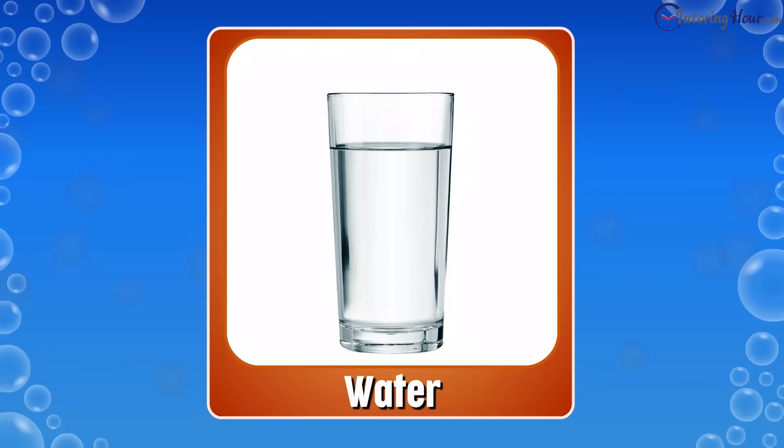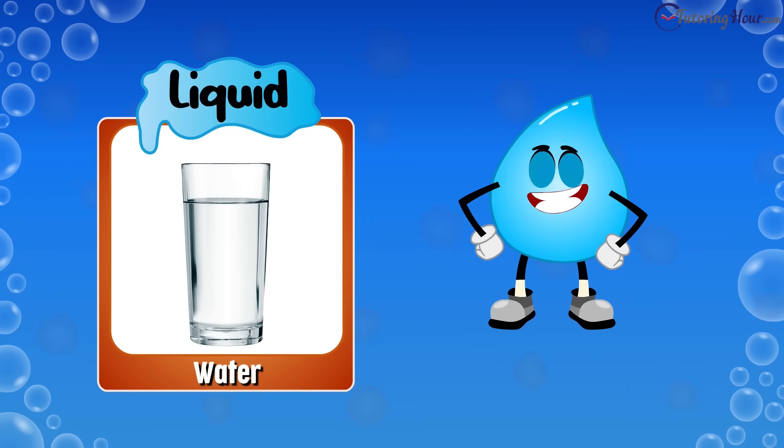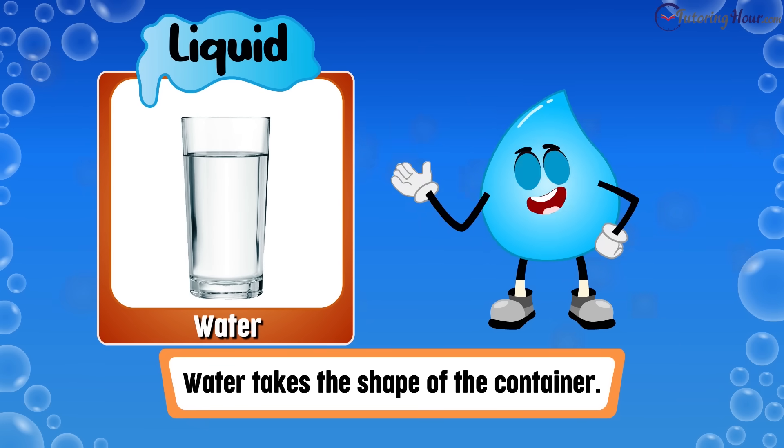Here's our first question. Is water a solid, liquid, or gas? The correct answer is liquid. Liquids like water take the shape of the container.